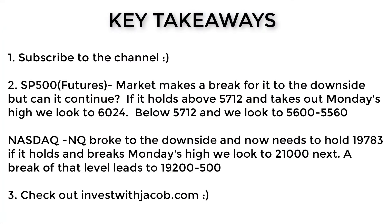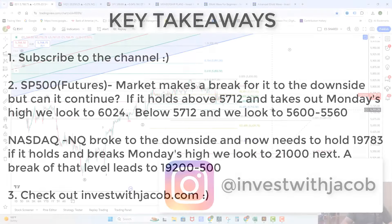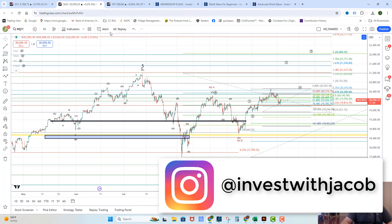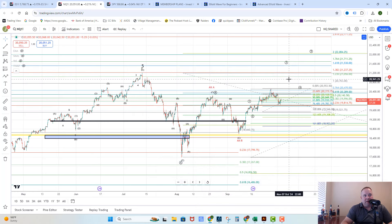Key takeaways for today: we're watching 5,712. As long as 5,712 holds, the bulls can push higher directly — they'd want to push over 5,815, and in that case we'd be looking towards the 6,000 area more directly. If they break down below 5,712, then 5,600 to 5,560 become the next levels to watch. Over on the NASDAQ, they need to stay above 19,783 to remain immediately bullish towards 21,056, then a pullback, then 21,500, then one more pullback and 22,000 overall. However, if they give us a bigger pullback into that 19,200 to 19,500 area, we'd look more towards the 23,000 area.